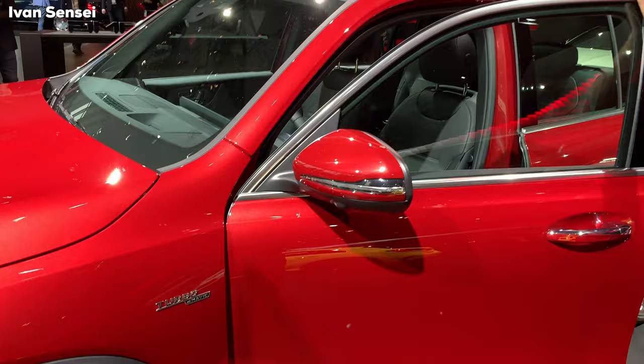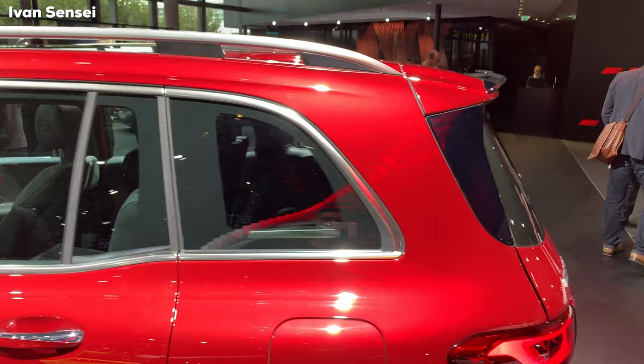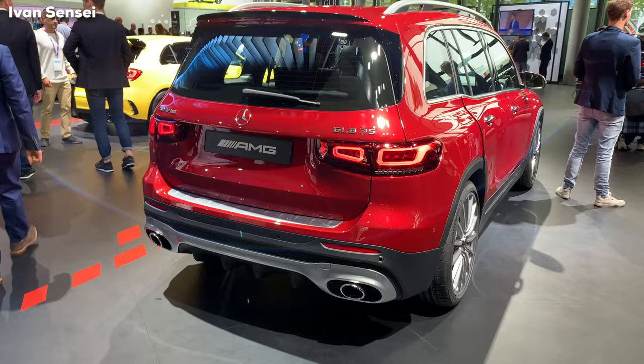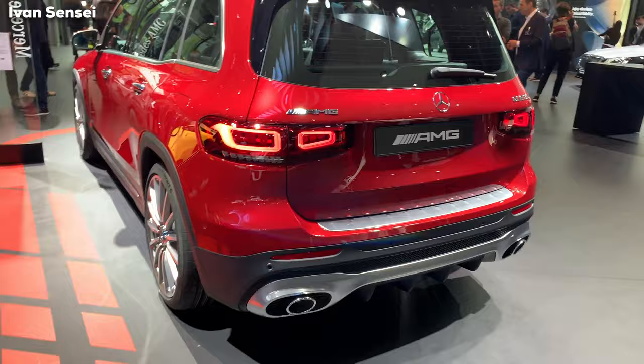The engine in this car is the 2.0-liter M260 — the same engine code as in the 220 and 250 — but in the 35 it has different turbos and different engine mapping, so it can hold more power. This car develops 306 horsepower (226 kilowatts) and 400 Newton-meters of torque.